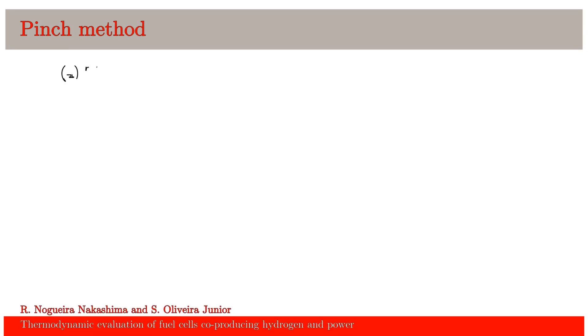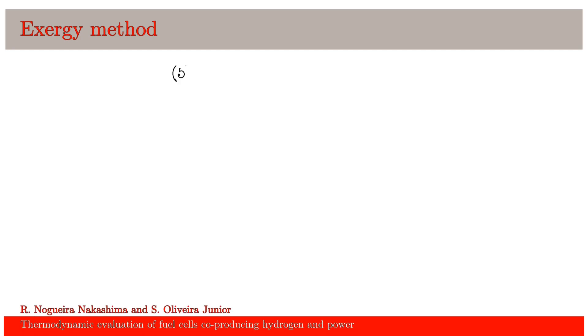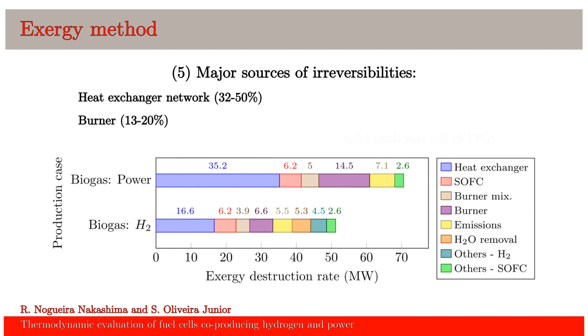So what is happening? In the pinch analysis, we see a reduction in heat load and temperature differences. This is simply due to the fact that we are burning less fuel — we are converting, separating, and selling it for other users. We can also observe that the main sources of irreversibilities are the heat exchanger network, the burner, the fuel cell, and emissions. Hydrogen production is able to reduce the exergy destruction in multiple pieces of equipment.